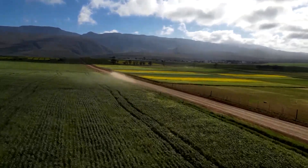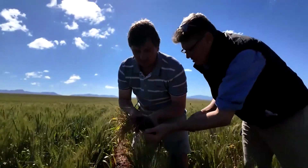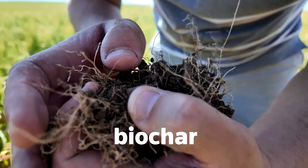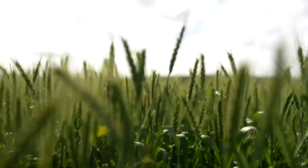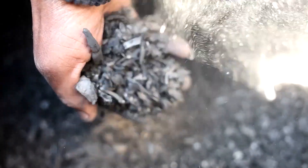On a farm in South Africa's Heidelberg, Jakob Eys is inspecting his soil. He is among those who are turning to biochar, an activated carbon made from waste wood. It's a quiet shift that could help restore degraded soil while also helping to tackle climate change.